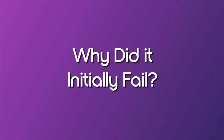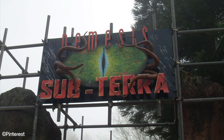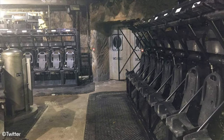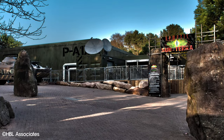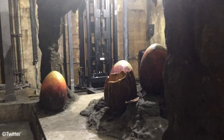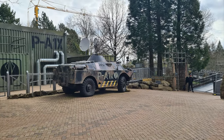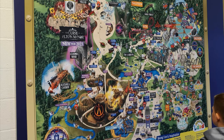Why did it initially fail? Nemesis Subterra had a few things working against it right from the offset. The two main components were that it had high operational costs due to the number of staff required to run it in its intended form, and also that it wasn't considered to be a very good attraction by guests of the park. A high-class in-demand ride might be worth high operational costs, and a mediocre ride might be worth running if operational costs are low, but those two things in tandem is a recipe for disaster.